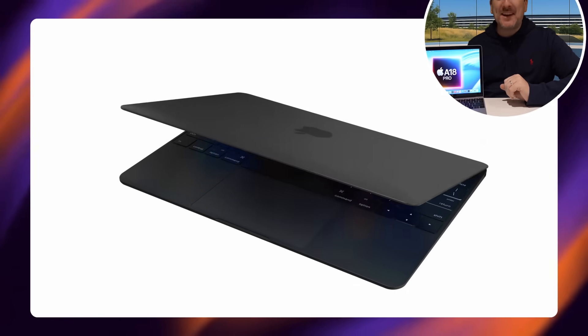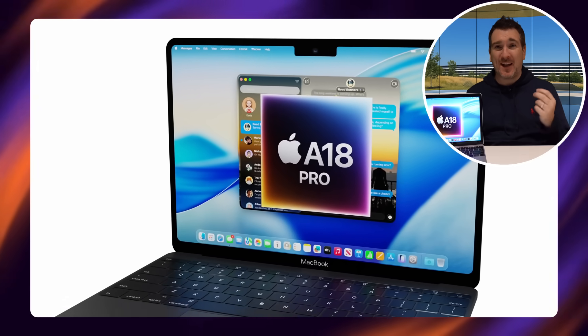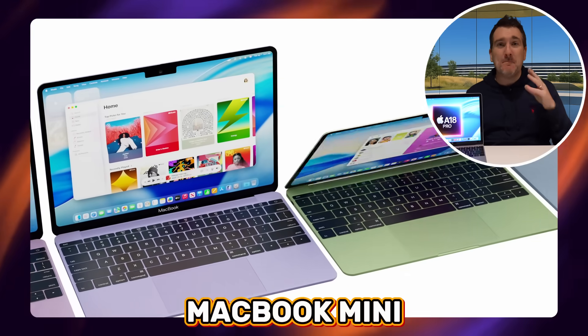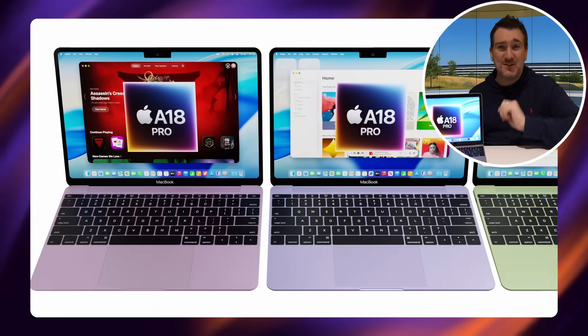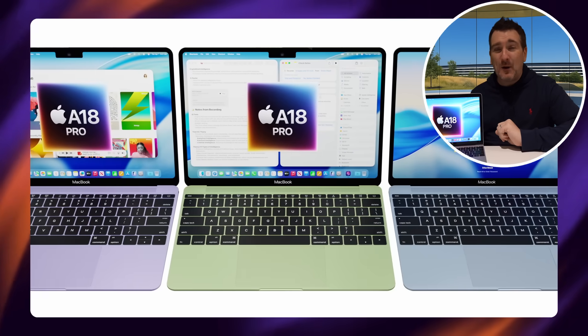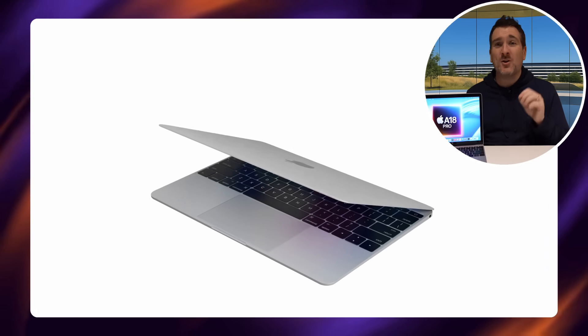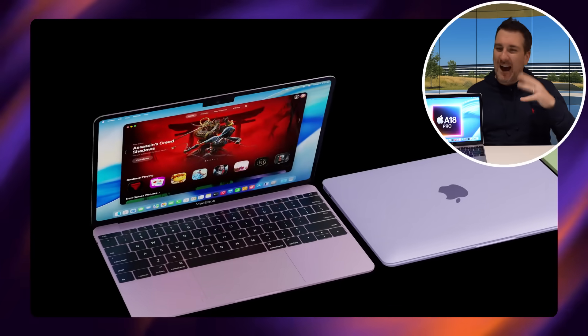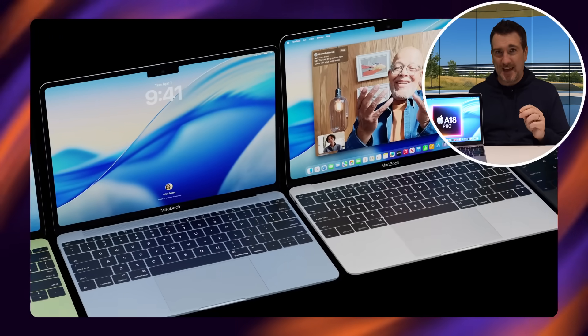Apple are looking to make a new budget MacBook coming out soon, which could be known as the MacBook SE or the MacBook Mini. Personally I think MacBook Mini is a more suited name, but let's see what happens. The good news is this new MacBook is going to be a real budget one, at least in Apple's eyes, and today I want to go over all the details we know about for this next generation budget MacBook, which could still come out before the end of 2025, though personally I think it'll probably come out in 2026.